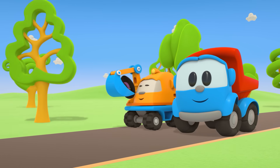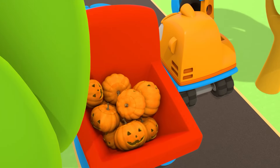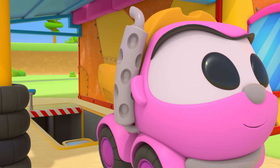Leo the Truck and Excavator Scoop are getting ready to celebrate Halloween. Leia doesn't know what they're up to.